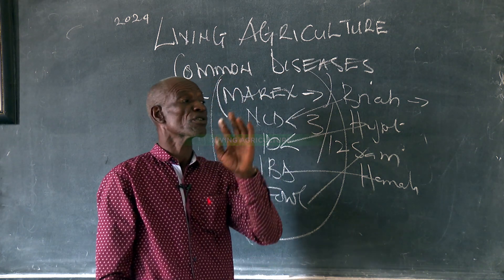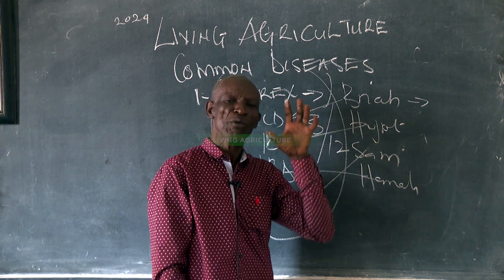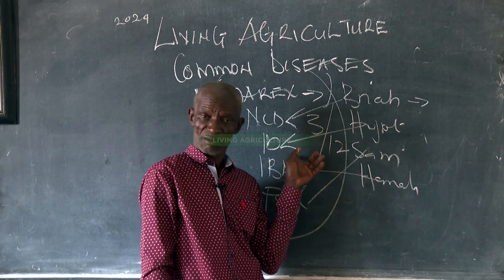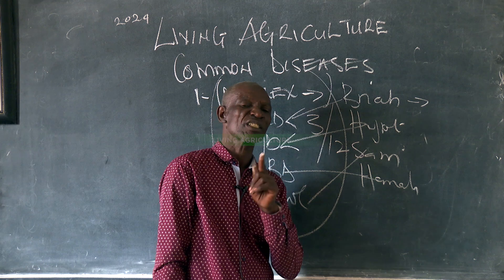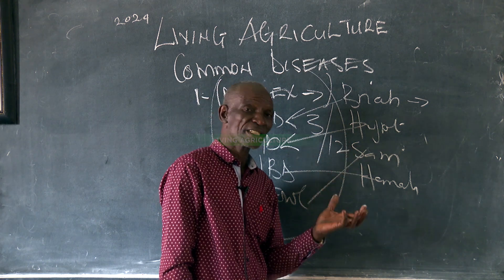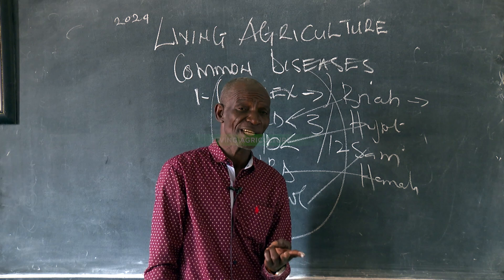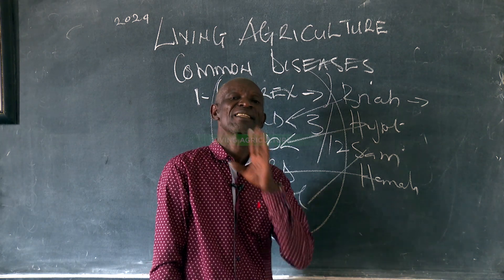Because we have those farmers who cannot accept that chemical medicine are made from plants, we vaccinate using this, advising them. But once you take this, please also take our medicine. Our medicine is packed in one liter, two liters, three liters, five liters, and ten liters.